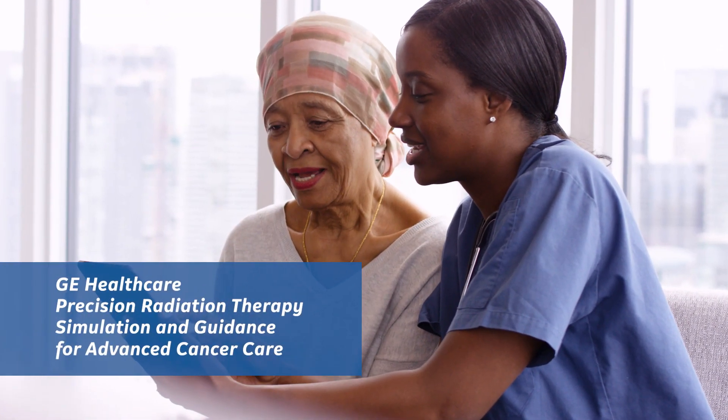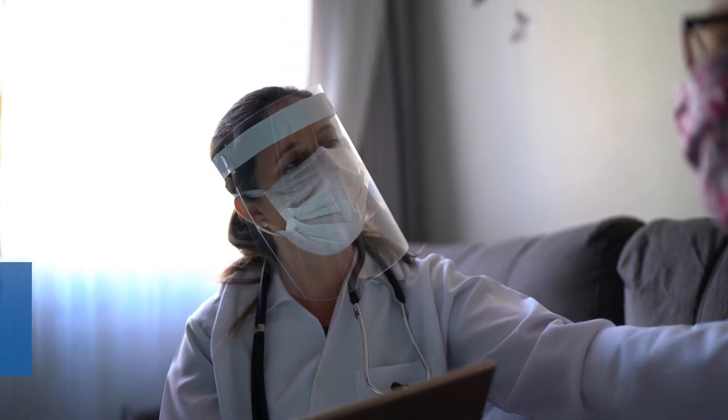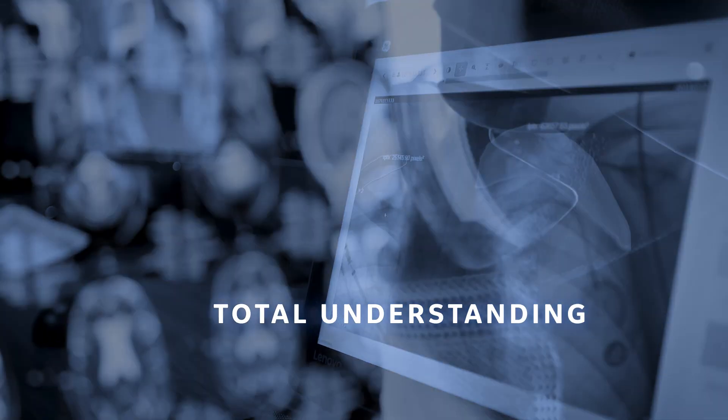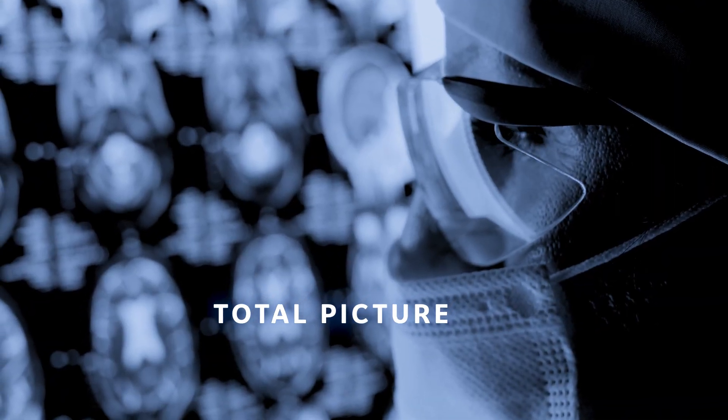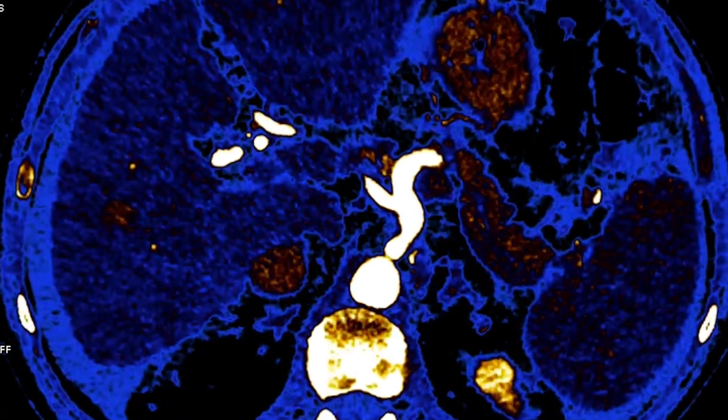Today, a patient walks into your facility. All you know is they're placing themselves under your expert care. To achieve a total understanding of their condition, you also know you need the total picture — all the way down to the cellular level, all the way down to lesions just fractions of millimeters.